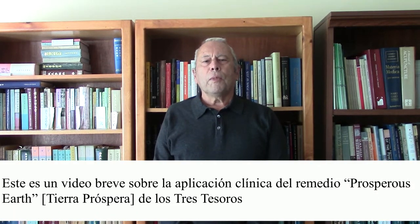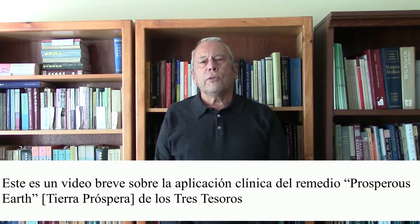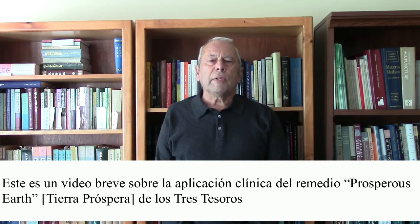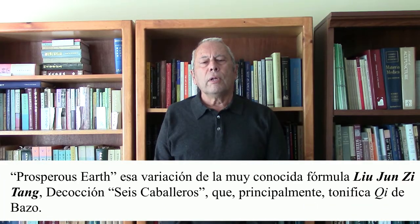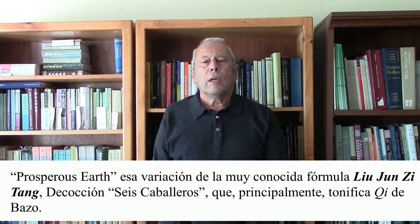This is a short video on the clinical application of the Three Treasures remedy Prosperous Earth. Prosperous Earth is a variation of the very well-known Liu Jin Zetang, the Six Gentleman Decoction, which primarily tonifies spleen qi. It has a mild effect on resolving dampness, but that is very mild. The main emphasis of the prescription is to tonify spleen qi.